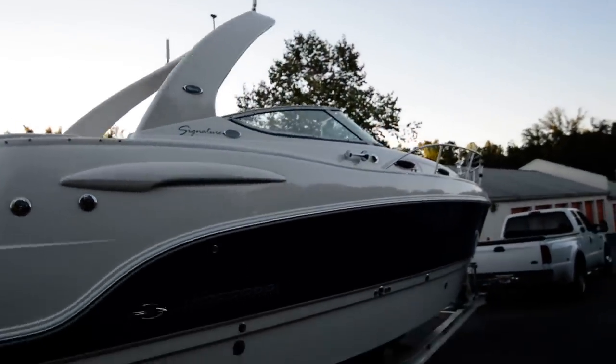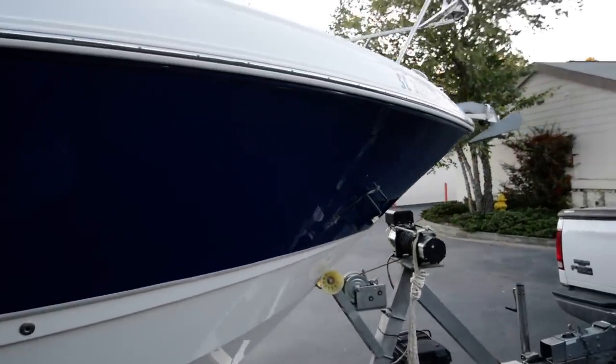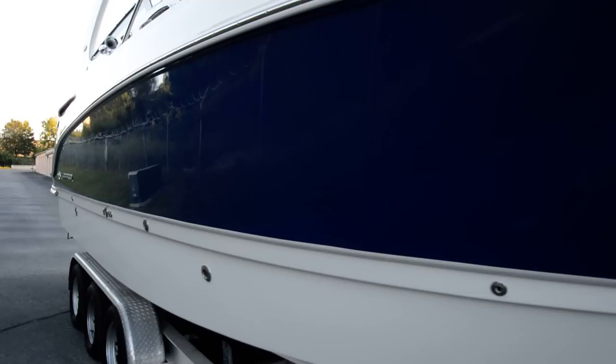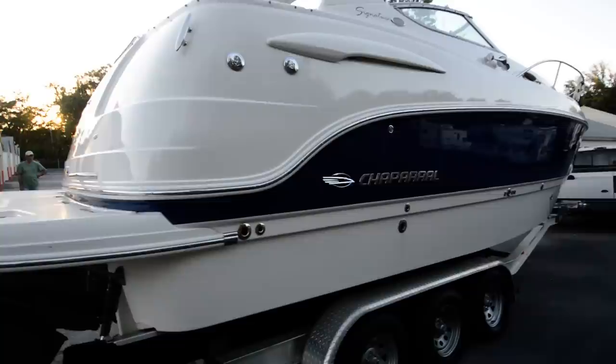Huge Bimini top. Walking around this boat to show you the condition of it — the previous owners were very proud owners that took care of it. Once again, very minimal flaws. Please view all my pictures. This is almost 30 feet — a big yacht or cruiser, whatever you want to call it.